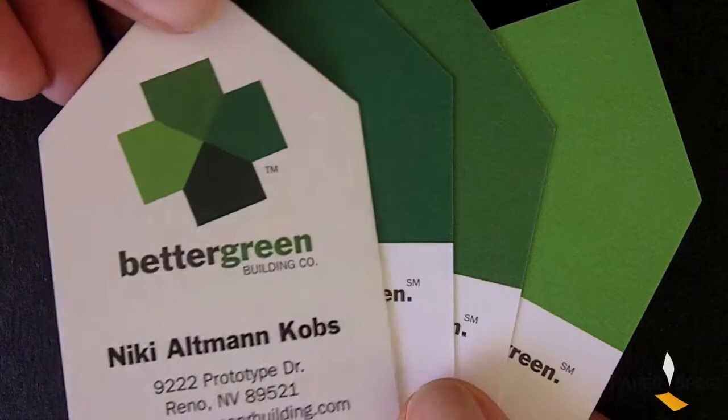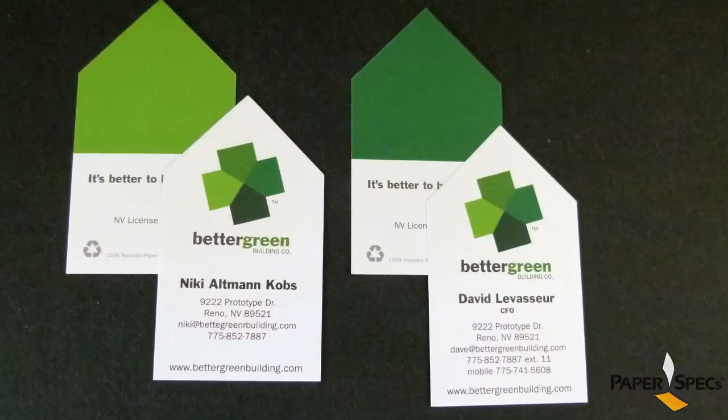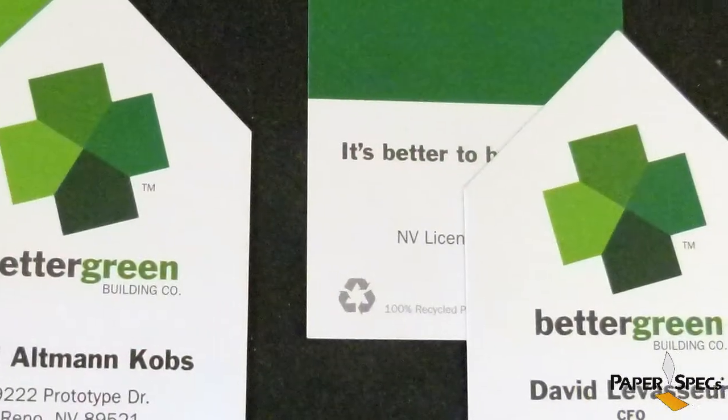I also like the fact that the company logo has various shades of green, which makes the cross look a little bit three-dimensional. And because it's tilted on a little angle, it also looks a little bit like a house blueprint, if you ask me.